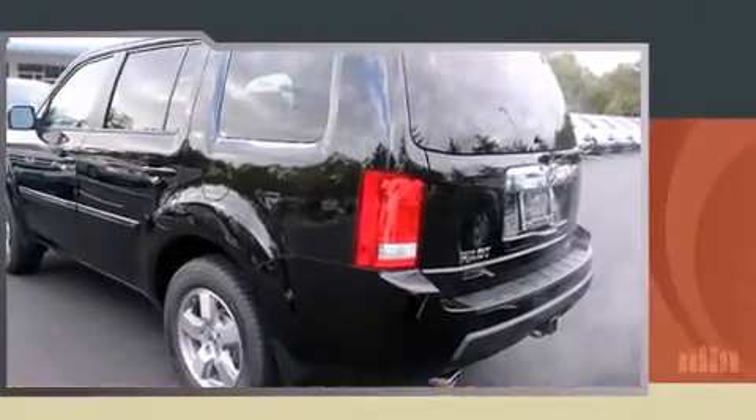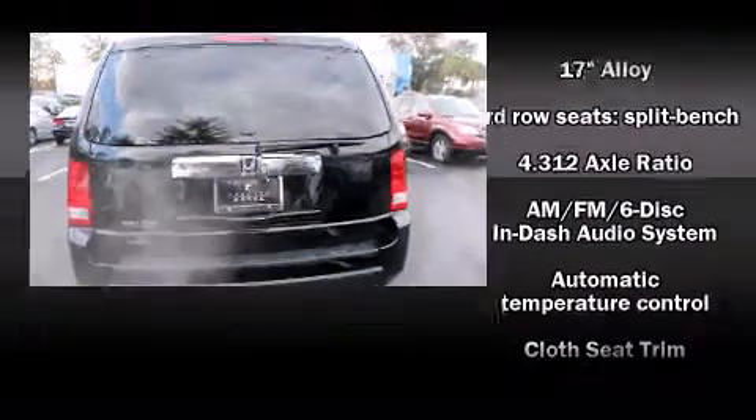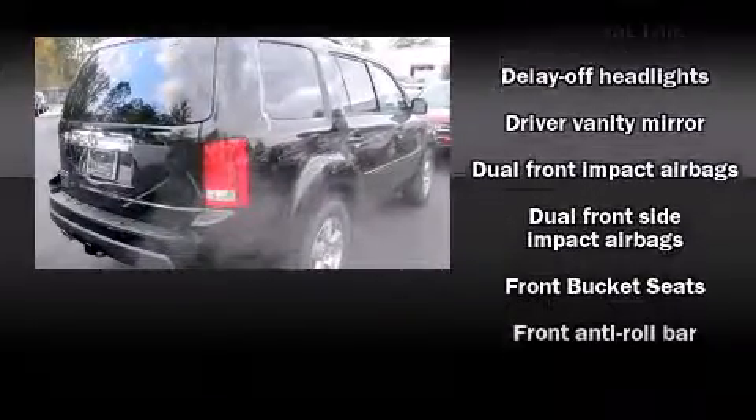Additional features include skid plates, a trailer hitch, rear wipers, and cruise control. Third row seats expand the maximum passenger capacity to eight.